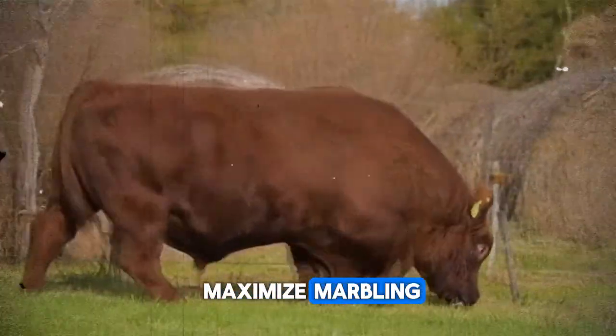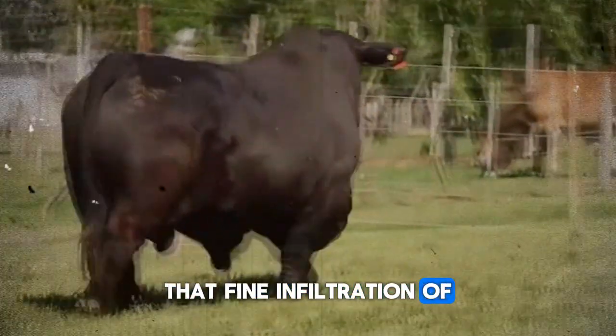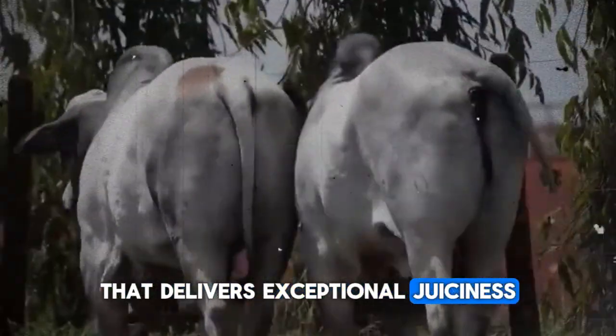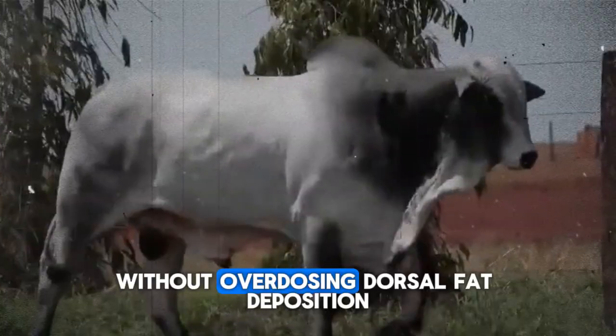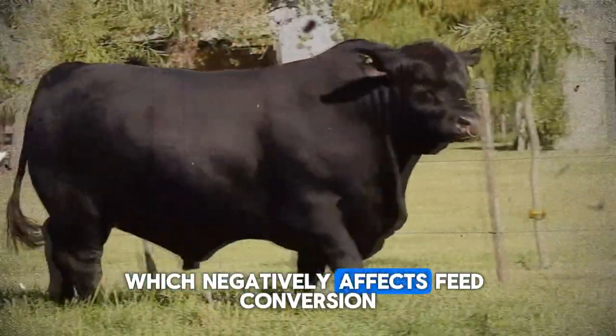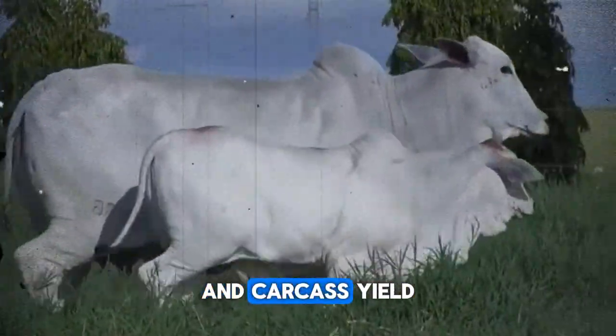The goal is to maximize marbling — that fine infiltration of fat between muscle fibers that delivers exceptional juiciness and flavor — without overdoing dorsal fat deposition, which negatively affects feed conversion and carcass yield.